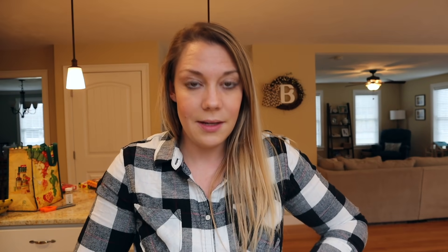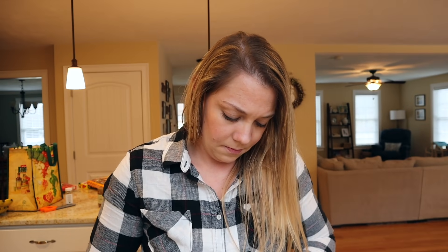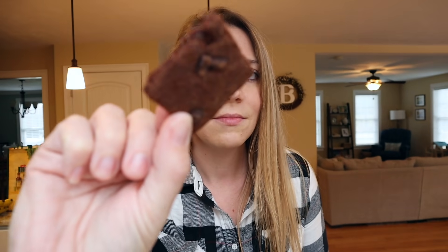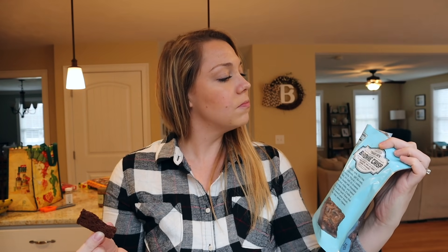I didn't necessarily say this video is going to be healthy. So I am now going to try these brownie crisps. Oh no — I think Gavin is waking up. Oh my god, there are real chunks of chocolate in that. Alright, this isn't bad — you can have three of these squares for 100 calories. Definitely better for you than a regular brownie.